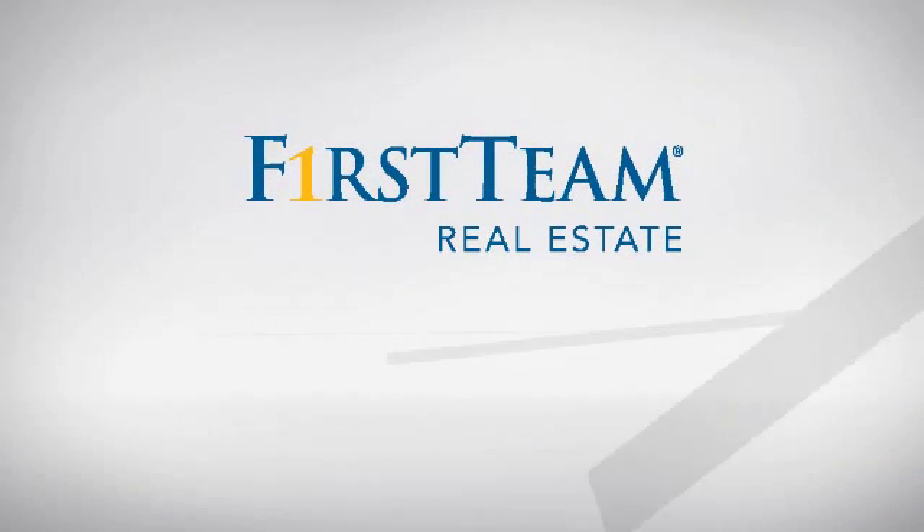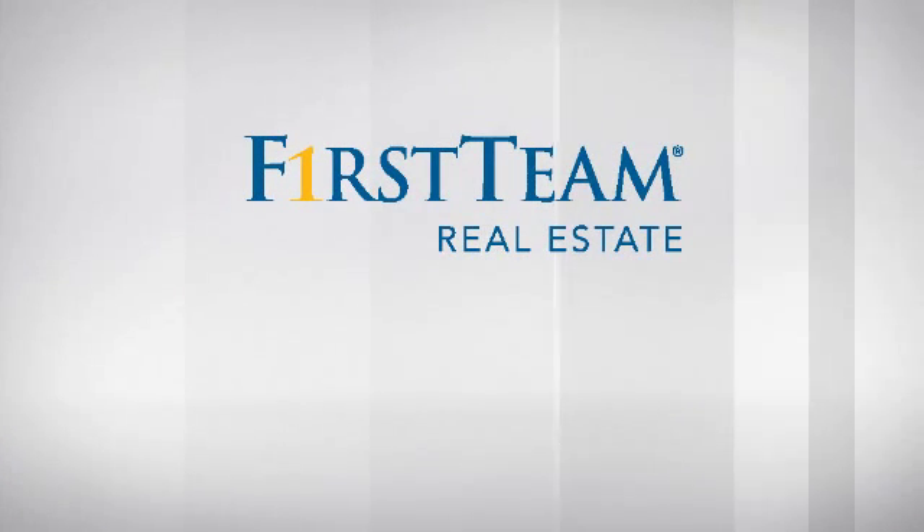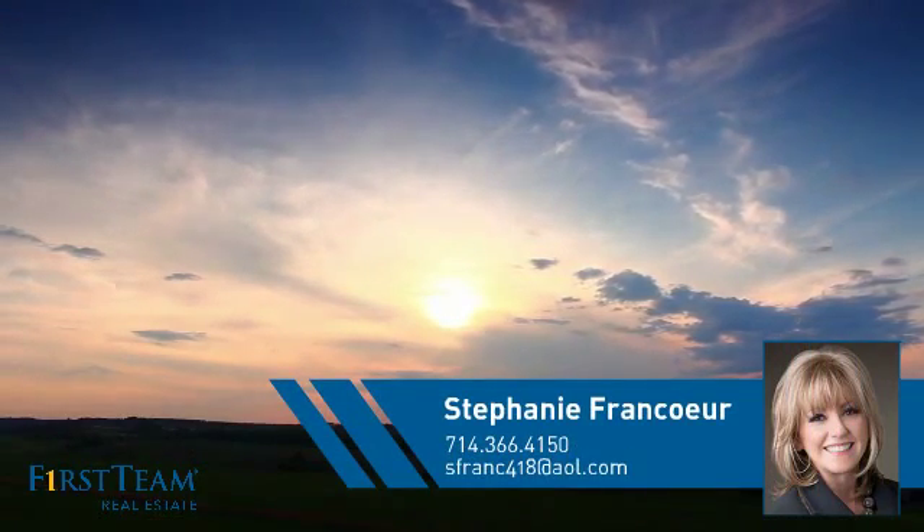At First Team Real Estate, you'll find a wide selection of listings. This video is brought to you by your real estate agent, Stephanie.